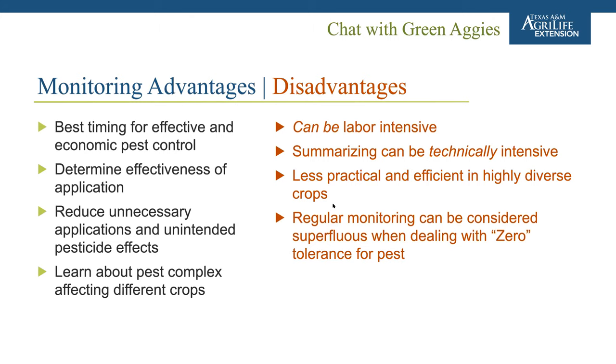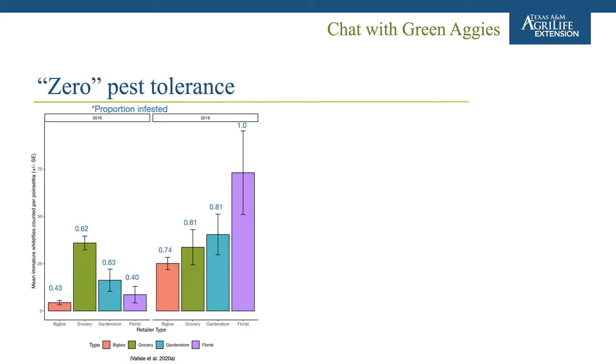Regular monitoring can also be considered superfluous when dealing with zero tolerance for a pest — if you have zero tolerance, why bother monitoring when you'll spray on a regular basis anyway? But before we argue that we all have zero pest tolerance, there are only very specific situations where this applies — such as a large monocrop where the pest vectors a virus that could destroy the entire crop quickly. When talking ornamentals, the presenter argues that we do not have a zero pest tolerance; it's higher than zero.